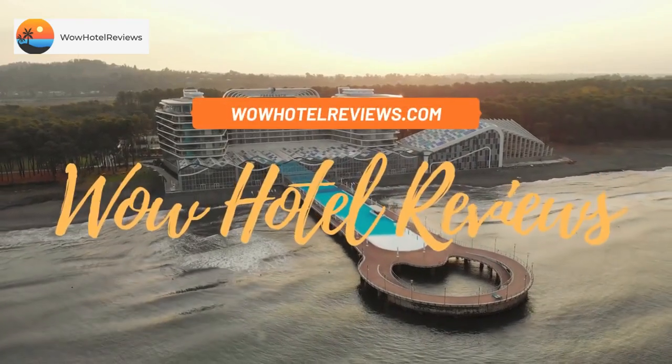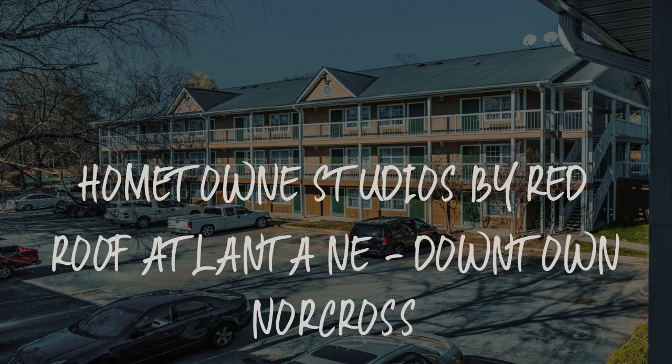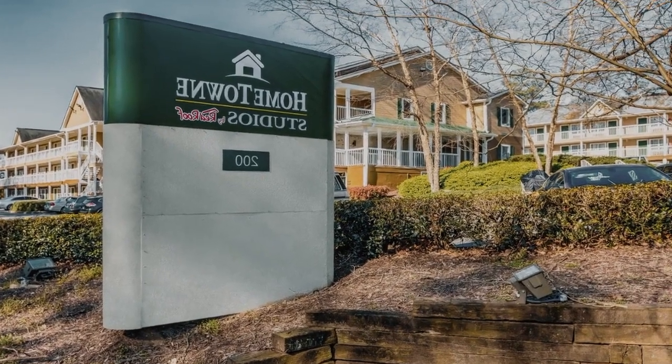Hello guys. Welcome to Wow Hotel Reviews. Today I am reviewing Hometown Studios by Red Roof Atlanta, Downtown Norcross. It's a two-star hotel.